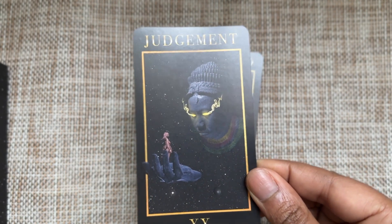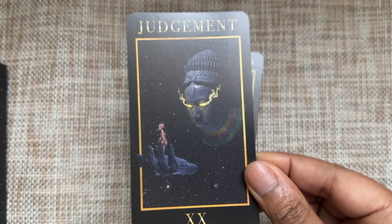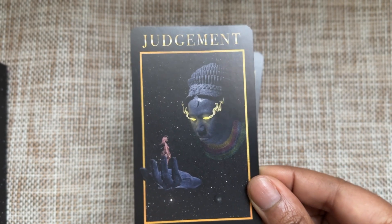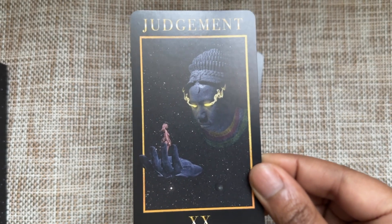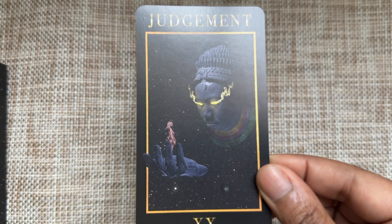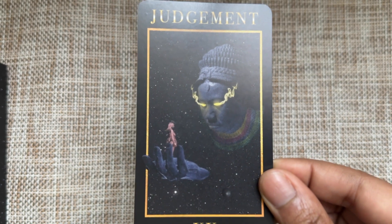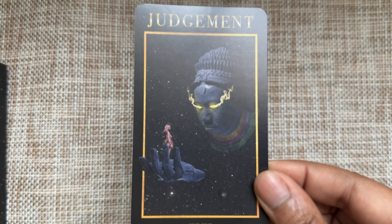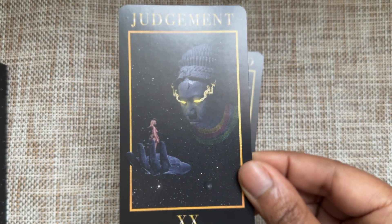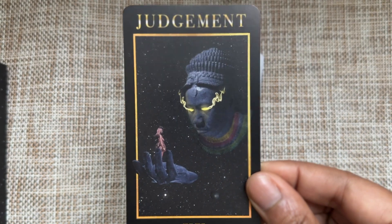This Judgment card is the bomb — like, you better level up or die. That's what this card is giving you: level up or die. There's just such immense pressure here to get your ish together, to tap into that higher self who believes in you and has expectations of you to fulfill your purpose in the universe.